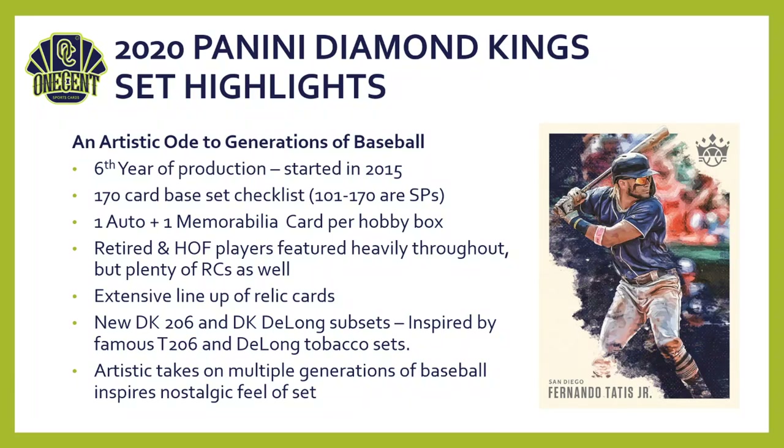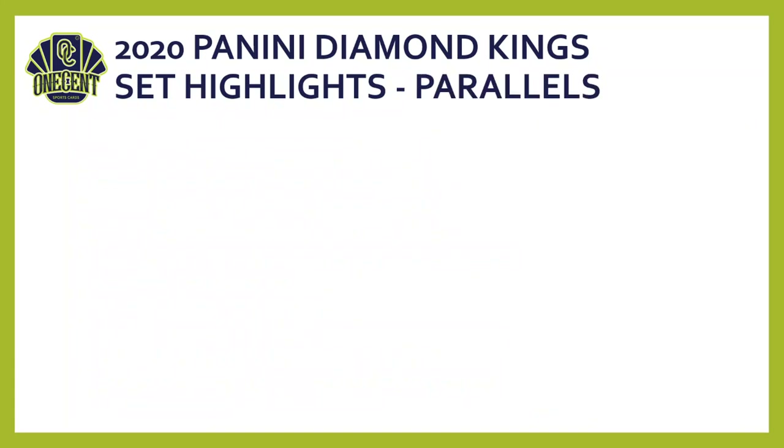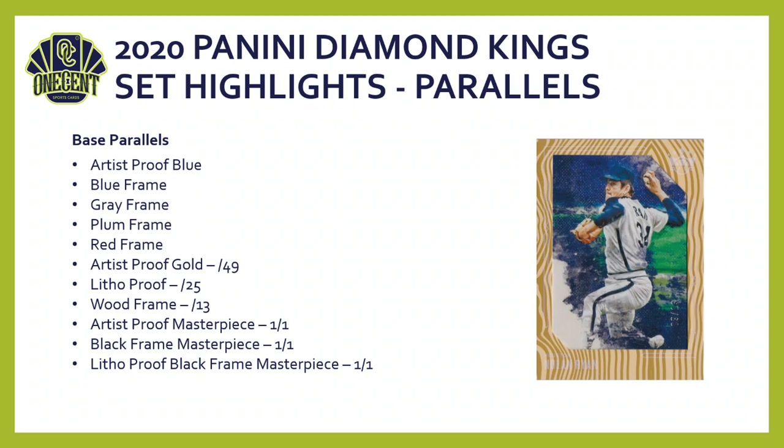Diamond Kings takes an artistic approach — almost Topps Inception inspired — with big bursts of color and artistic interpretations of players past and present, giving it a very nostalgic feel. As with most Panini products, there's a big rainbow of parallels. This year's base set parallels include an artist-proof blue, frames in blue, gray, plum, and red. You also get artist-proof golds numbered to 49, litho-proofs to 25, wood frames to 13, and artist-proof masterpiece, black frame masterpiece, and litho-proof black frame masterpiece, which are all numbered one of one.